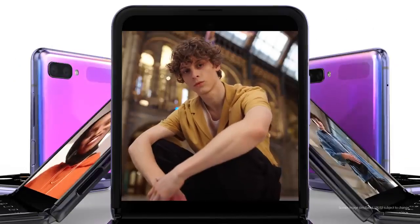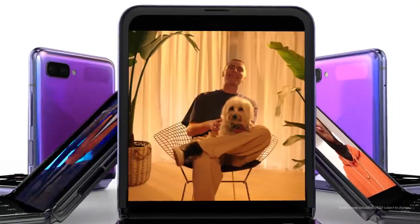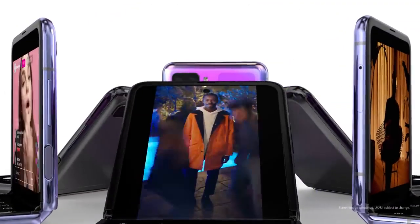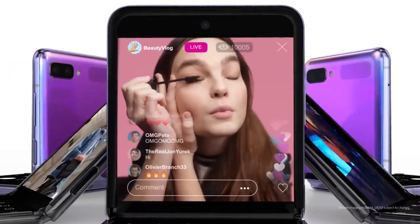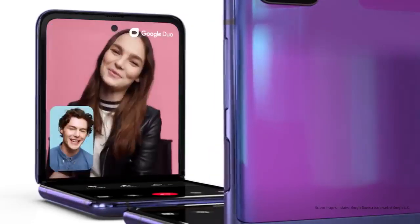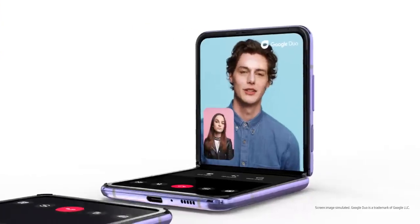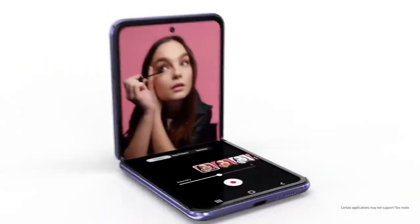Now, all smartphones take photos, but not like this. Z Flip changes the camera experience — it's more than the perfect picture, it's a brand new way to use a camera. And since Z Flip stands up, you can chat like never before.